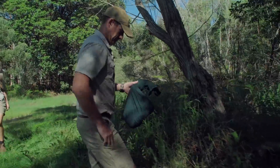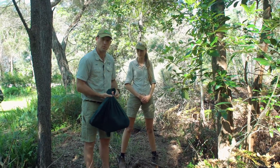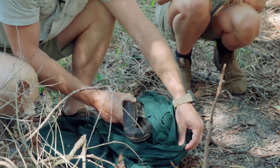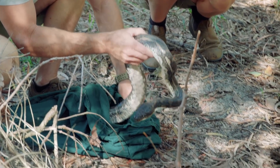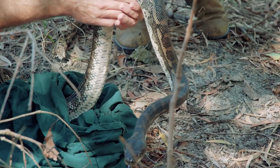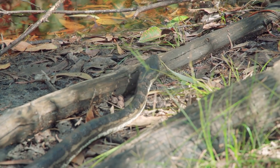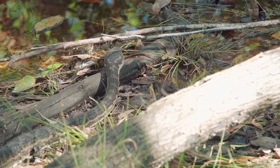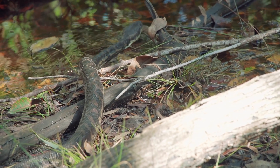We're just at a nice quiet spot here, releasing Pablo the carpet python who has been in the hospital for a few weeks after he ate a couple of dog leads and harnesses. Rene and I are just letting him go today in a nice quiet spot — it's actually just around the corner from where he came from, so he knows the area. Hopefully it's quiet enough that he'll stay away from dog harnesses and leads. He's very dark at the moment because he's getting ready to shed his skin, so he'll probably just go and find somewhere nice and quiet to curl up until he's ready to shed.